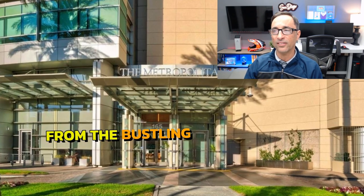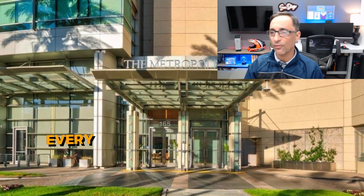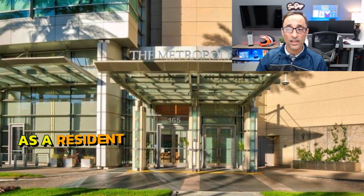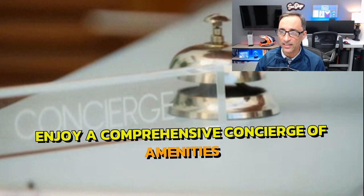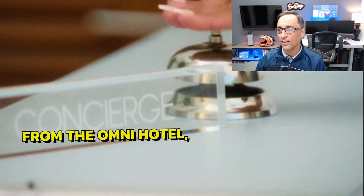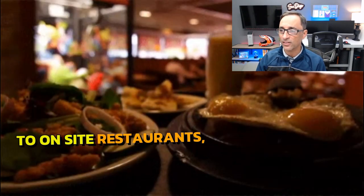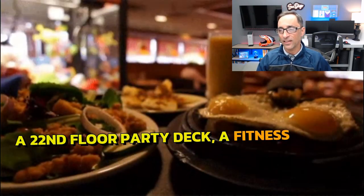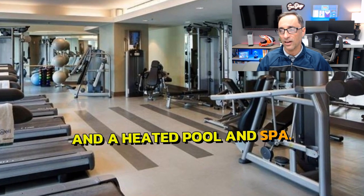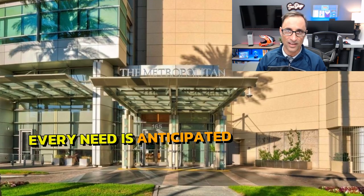This penthouse truly embodies the epitome of luxury and privacy, offering a retreat from the bustling city below and providing every amenity at your fingertips. As a resident of the Metropolitan, you'll enjoy comprehensive concierge amenities from the Omnia Hotel — from room service and housekeeping to on-site restaurants, catering options, a 22nd floor party deck, a fitness center, and a heated pool and spa. Every need is anticipated and met.